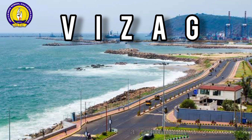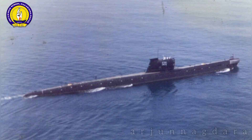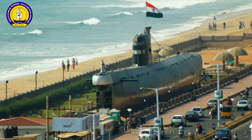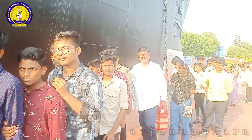Vizag is known not just for amazing beaches, but many other places that attract visitors from all over the country. One such place is INS Kursura Submarine Museum, a museum established at the beach of Ramakrishna. INS Kursura is a submarine constructed by Russians in the year 1969.